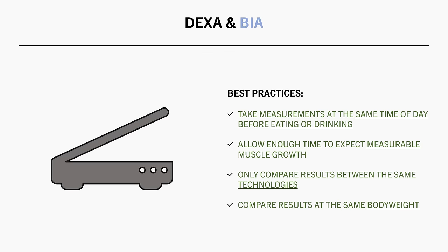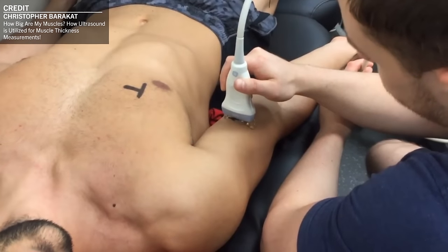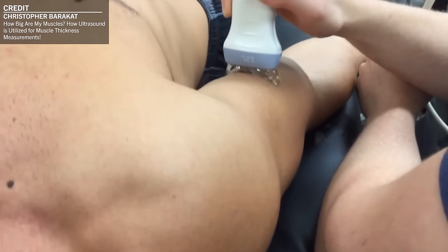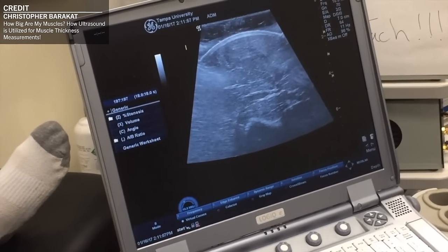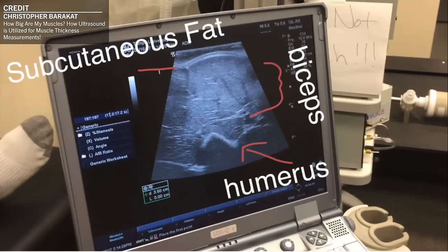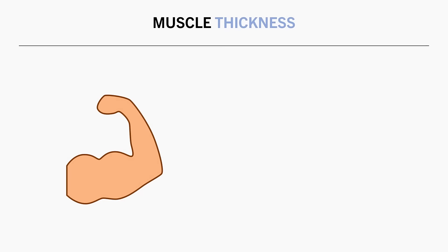And the last measure of muscle growth we will discuss is muscle thickness. This is where ultrasound is used to literally measure the thickness in millimetres of a specific muscle. This is probably considered the most accurate method of directly assessing growth of specific muscles. For this reason, it is often used in hypertrophy research to assess muscle growth. However, it doesn't assess total body composition, only the local thickness of the muscle.